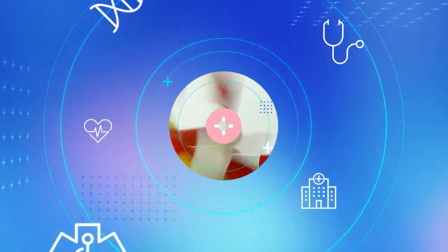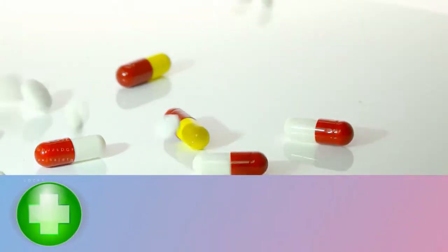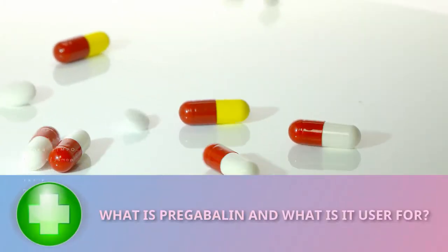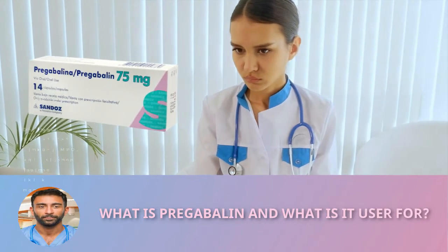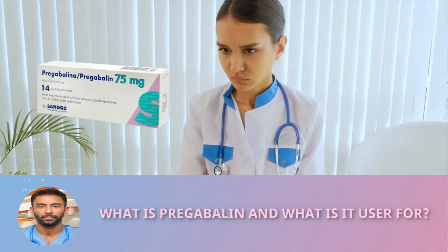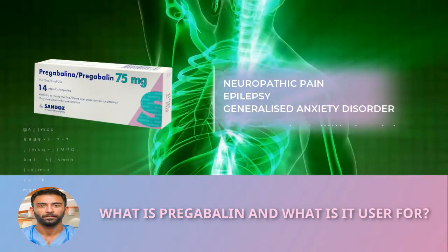Today we come to talk about the drug pregabalin. Pregabalin is a medicine used to treat adults with neuropathic pain, including peripheral neuropathic pain such as the pain experienced by patients with diabetes or herpes.